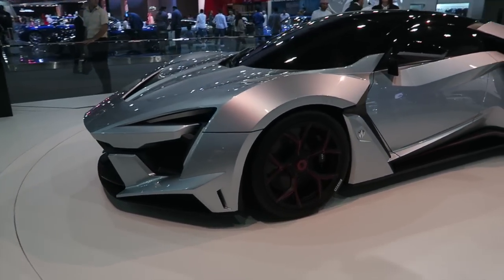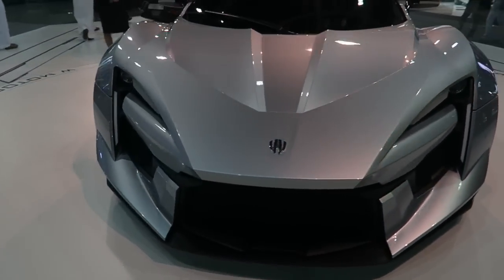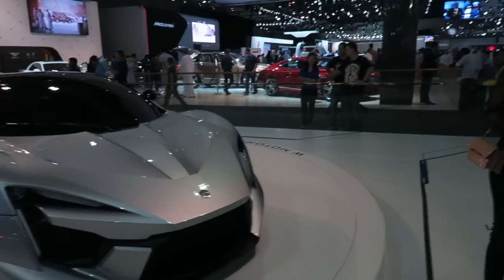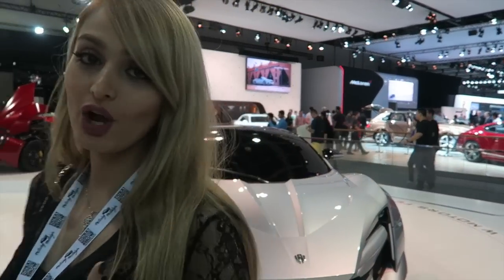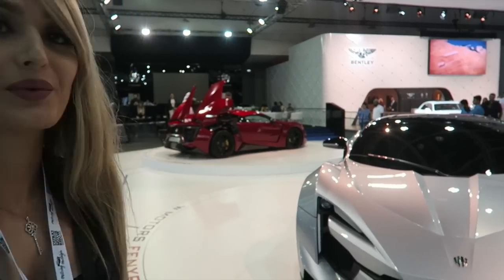Wow, both of these cars are absolutely beautiful. I can't lie, I would take any of these any day because they are both absolute monsters. This new Lykan Super Sport Veneno is just on another level — it's actually one of my favourite models in the entire show. I'm really excited to see when it comes out.